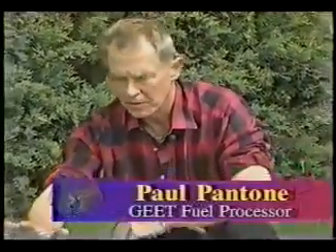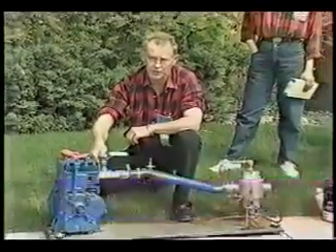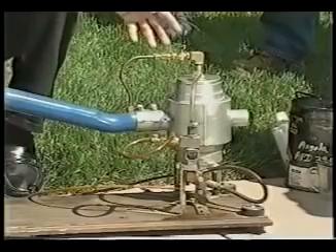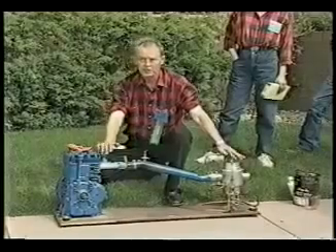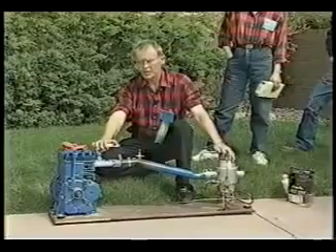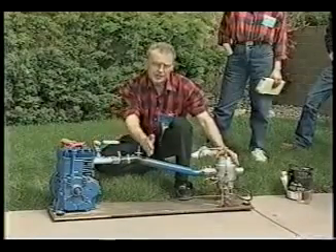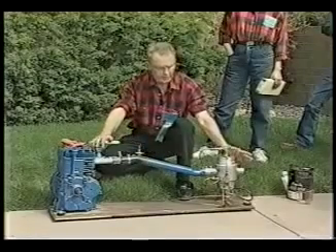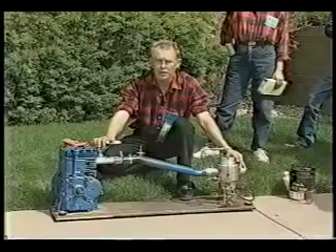Utah inventor Paul Pantone has developed what he calls the GEET fuel processor, a plasma generator similar to a super carburetor that actually appears to run on 80% water and is entirely non-polluting. This device replaces the carburetor and exhaust and combines them as one unit, whereas this end of it acts as a miniature refinery, allowing the engine to run on everything from battery acid and water mixed to crude oil right out of the ground.